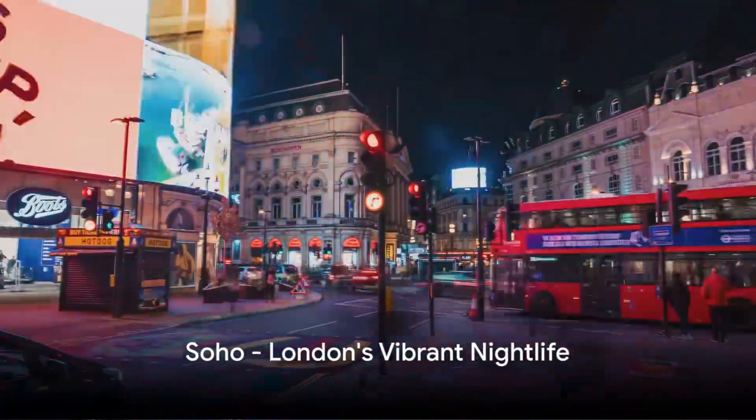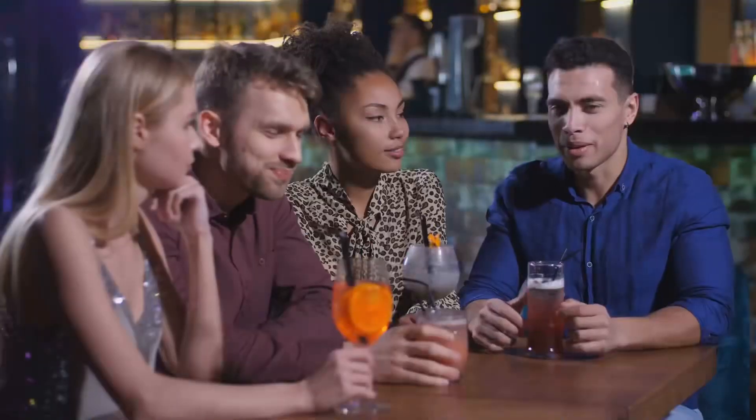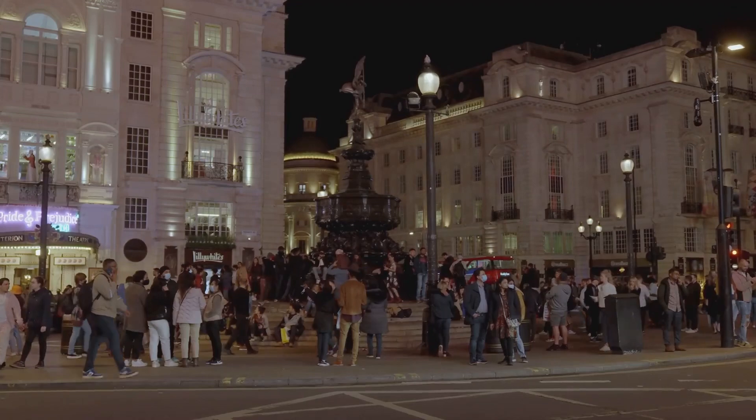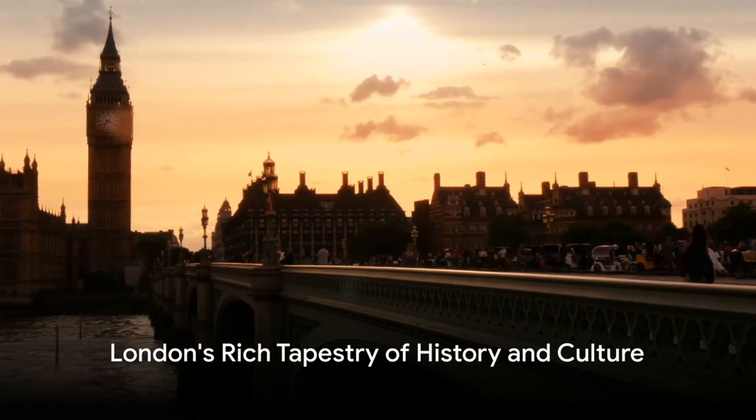And as the sun dips below the horizon, find yourself in the vibrant heart of London's nightlife — Soho. With its eclectic mix of bars, restaurants, and clubs, it's the perfect place to unwind and soak in the city's pulsating energy.